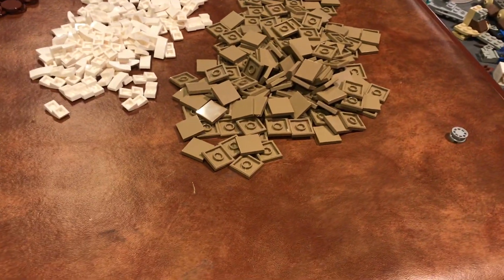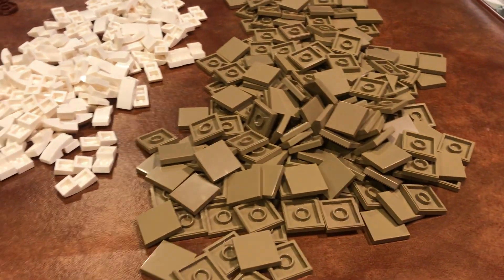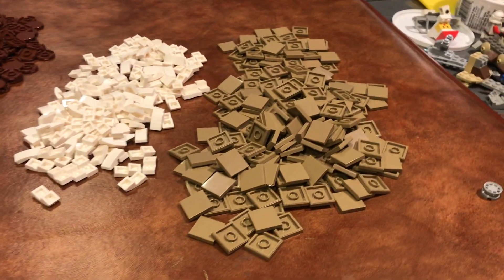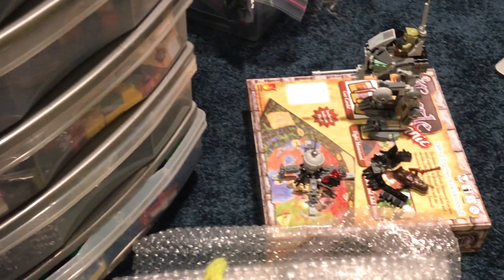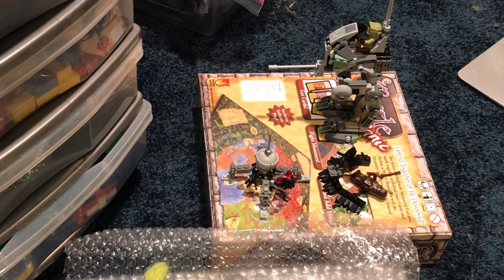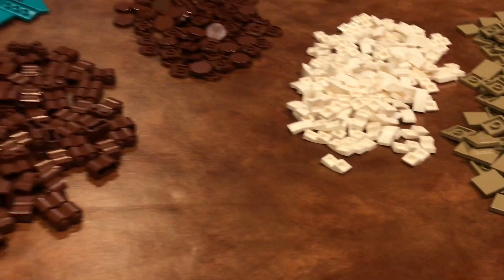I won't say what the MOC is right now, but it is a Star Wars MOC. Because I really like Star Wars — you'll see that later, and you've seen it in some of the haul stuff I've gotten, like the A-Wing. Actually, speaking of Star Wars, I did build the 20th anniversary set — probably the AT-RT. I probably won't make a video on it, but it's good. I like it; it's a great set.